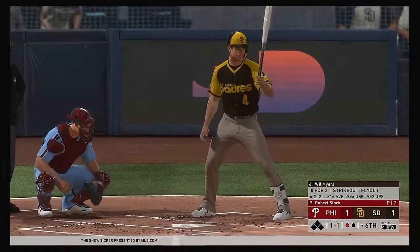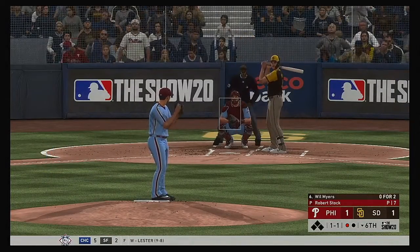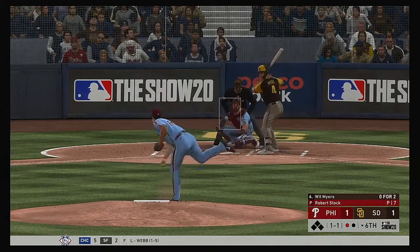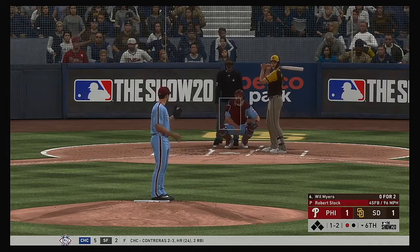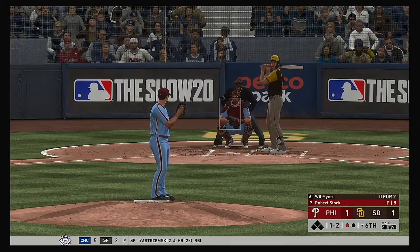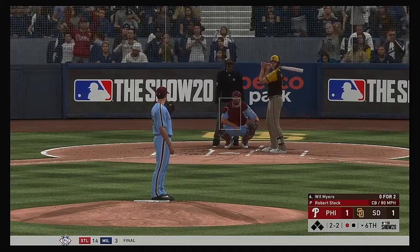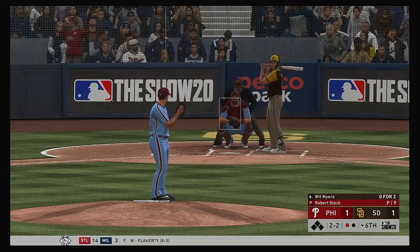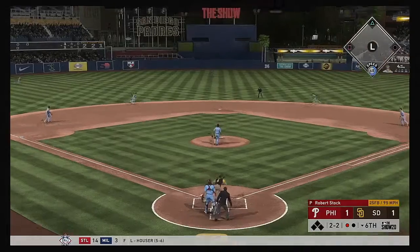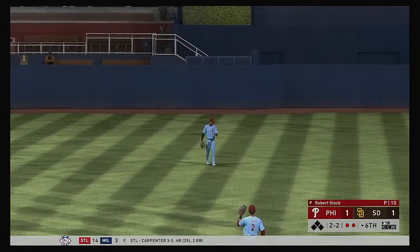Will Myers next for the Padres — sat down on strikes his last at-bat. You can live with punching out with bases empty, but with two runners in scoring position, you cannot go down without putting the ball in play. The 1-2 — he lays off the curveball in the dirt, back to even at two-two. A great take by the batter — nice curveball that starts in the zone and breaks just out.